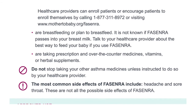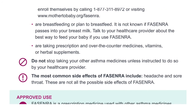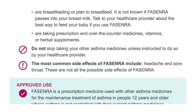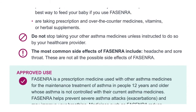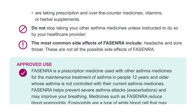Talk to your healthcare provider about the best way to feed your baby if you use Fasenra, or if you are taking prescription and over-the-counter medicines, vitamins or herbal supplements. Do not stop taking your other asthma medicines unless instructed to do so by your healthcare provider. The most common side effects of Fasenra include headache and sore throat. These are not all the possible side effects of Fasenra.